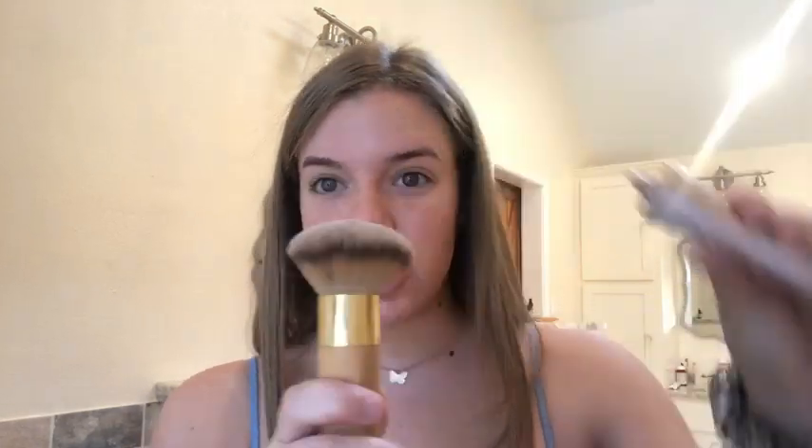Next I go in with the L'Oreal Paris Glow Foundation — it's kind of like a foundation and also like a glow serum. Usually what I do with this is I take the Tarte foundation brush, which is amazing if you need something to blend in your makeup. I take it and put like three or four dots on the brush and then mix it around with my finger so it doesn't all go into one spot when I put it on my face.